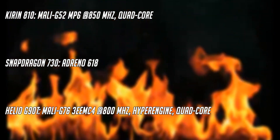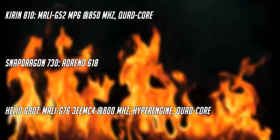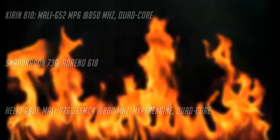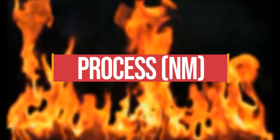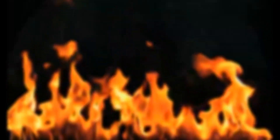The Mali GPUs are a bit infamous for heating up, although this may change with the Kirin 810 as the benchmarks show their capabilities. Regarding process node, the Kirin 810 is based on 7 nanometer, the Snapdragon 730 on 8 nanometer, and the Helio G90T on 12 nanometer.